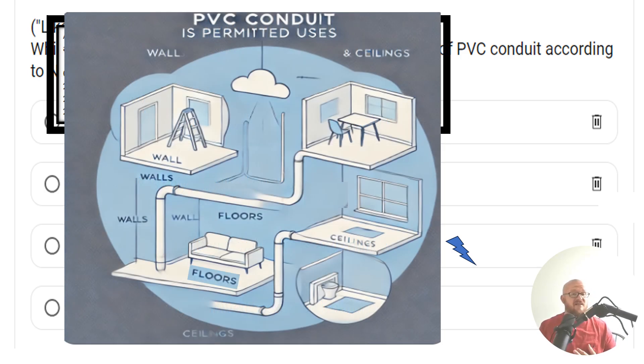It's permitted exposed and concealed in walls, floors, and ceilings. You can virtually run it anywhere. Now, there are some places that you are not allowed to install it, and you'll find those in the uses not permitted, which is the .12 section right after the .10 section.